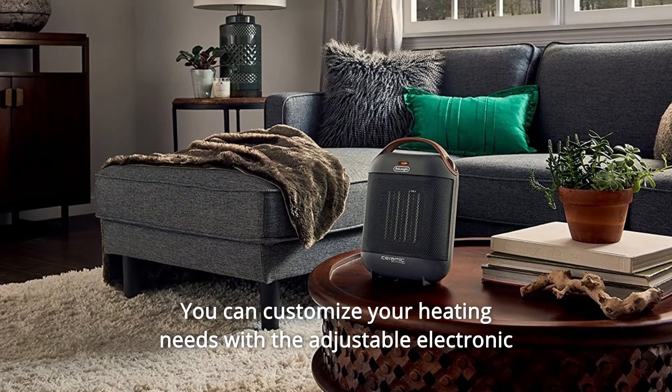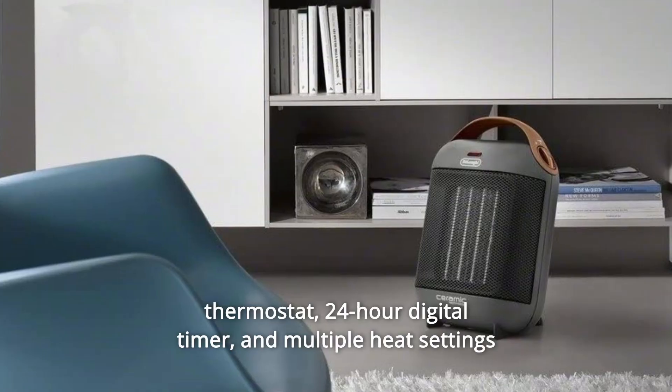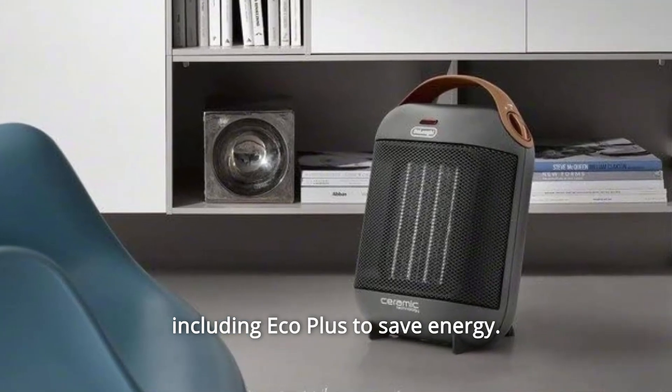You can customize your heating needs with the adjustable electronic thermostat, 24-hour digital timer, and multiple heat settings including EcoPlus to save energy.